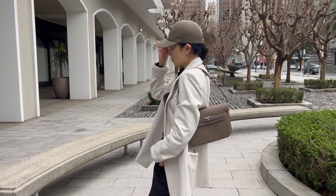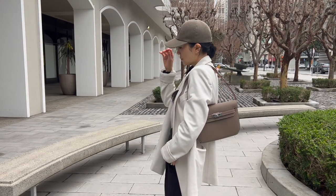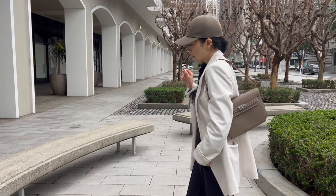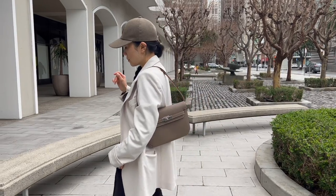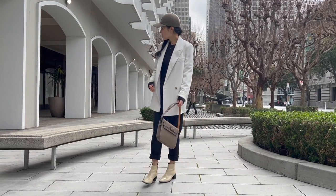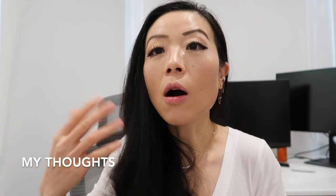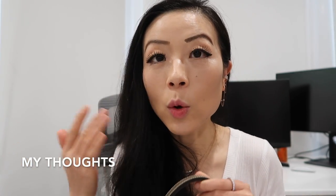The price of the Kelly Depeches in the US is currently $8,400 retail, and after tax that comes to about $9,000. The price for this bag in Paris is €5,800. You can still save a lot by purchasing from Paris, which I totally think is worthwhile.